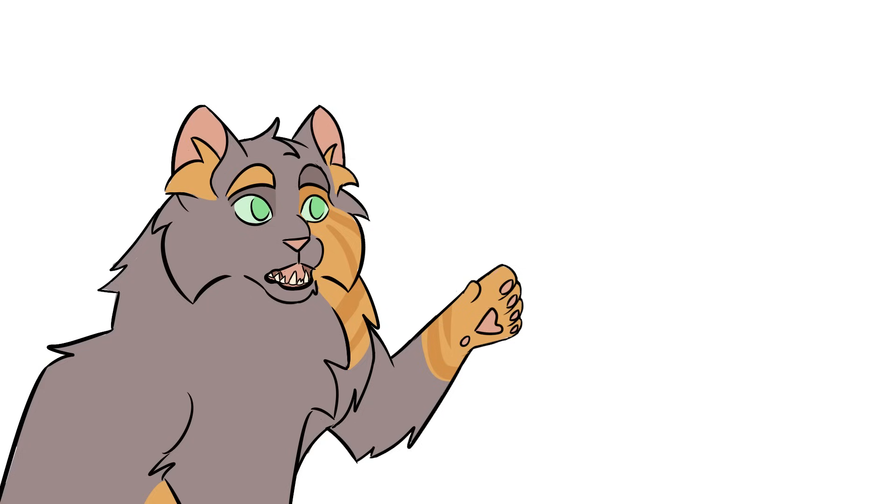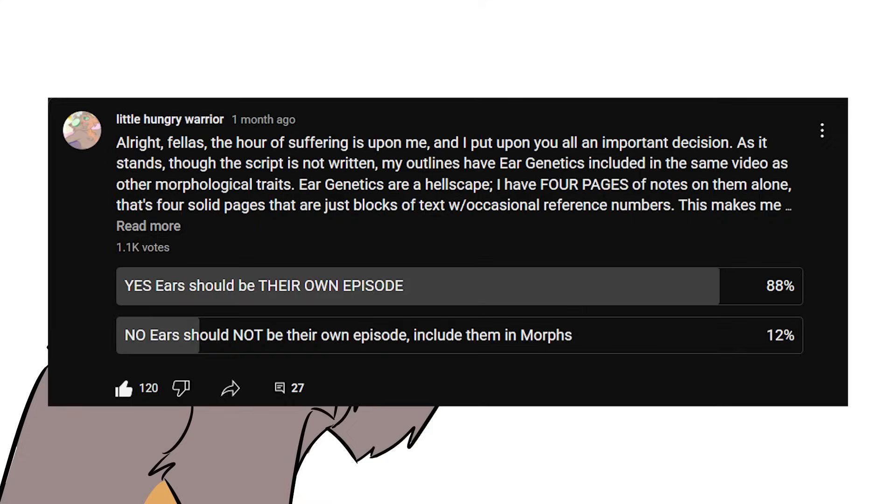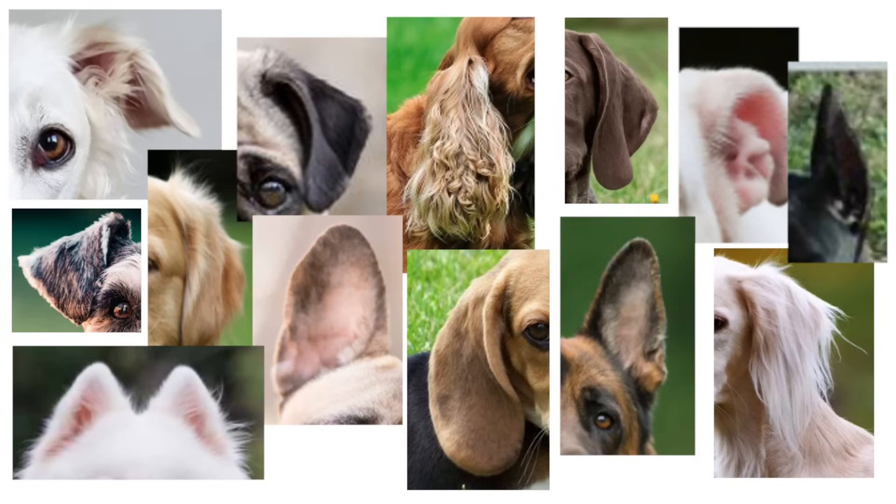Full disclosure, I did a ton of research and it was a wild ride — an endless rabbit hole full of dead ends and four entire pages of wall-to-wall notes with no helpful answers. I made a poll asking my audience if I should condense all of this into just the important bits or read out everything, and folks pretty overwhelmingly wanted to hear me scream and die. So here we go. There are an absolute ton of ear types in dogs, and they all have the same insane amount of phenotypic variety as dogs themselves. The teal deer is simply what makes the most sense given the sheer amount of variation.